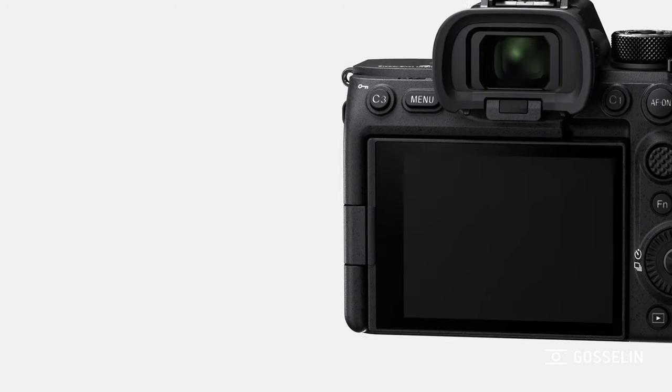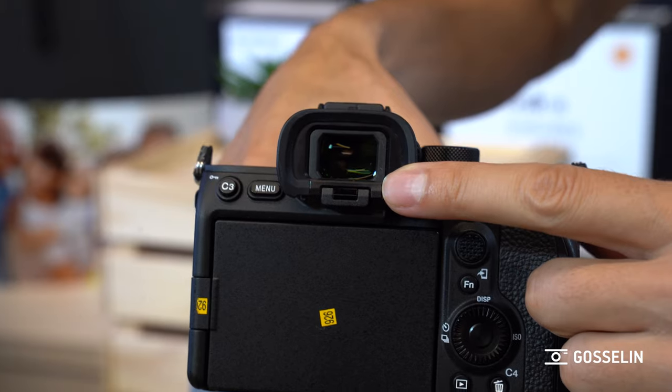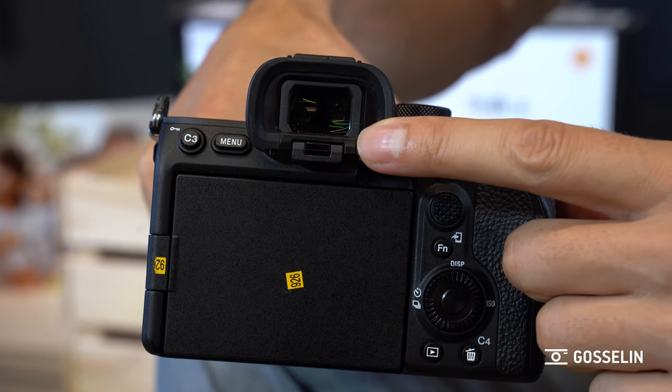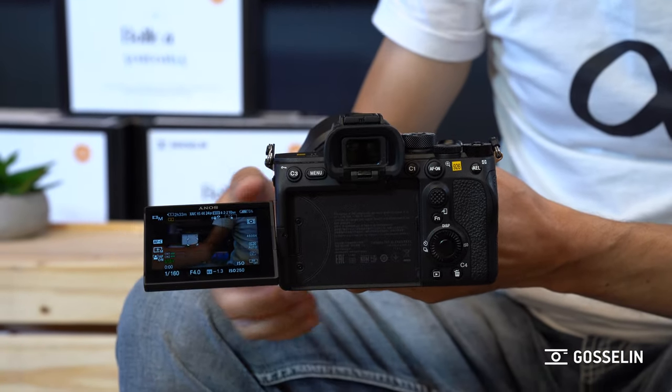The viewfinder has also been redesigned with a new OLED panel that is 9.4 million dots, and the optics behind it have been revised for a bigger, more immersive view. It's 0.90 magnification, which is world's best. Also, the screen can now flip and turn, which a lot of people were waiting for with this new model — the screen pops out on the left, which is really great.